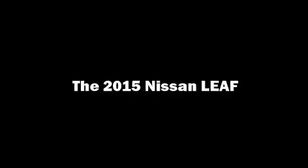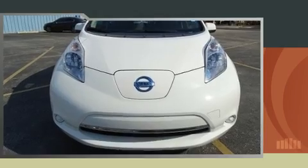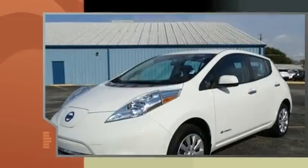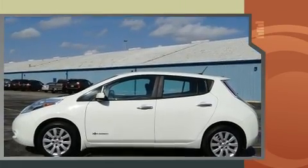Sensibility and practicality define the 2015 Nissan LEAF. With just over 15,000 miles on the odometer, this hatchback invigorates its segment with sporty proportions, generous equipment, and exceptional safety.